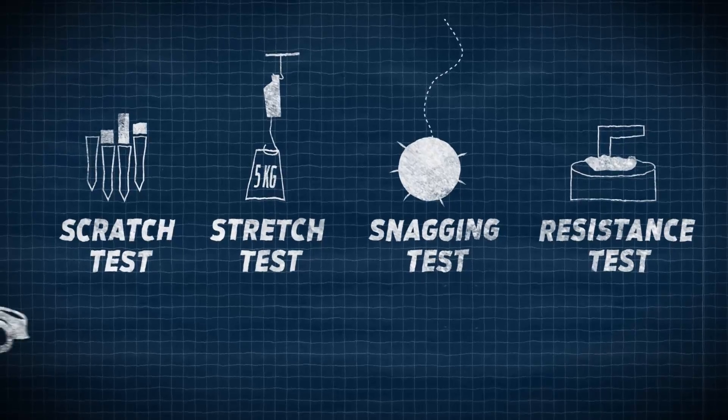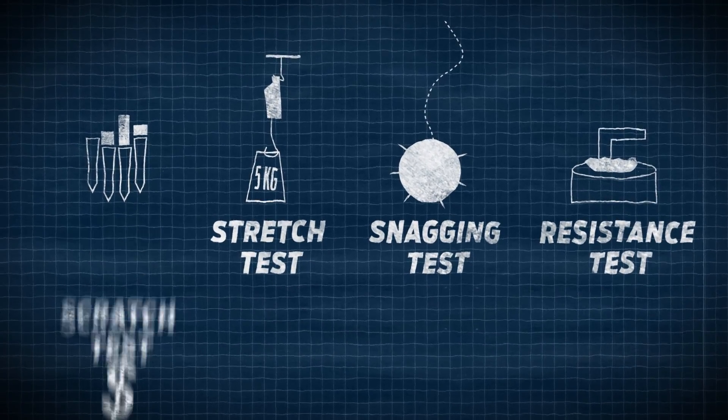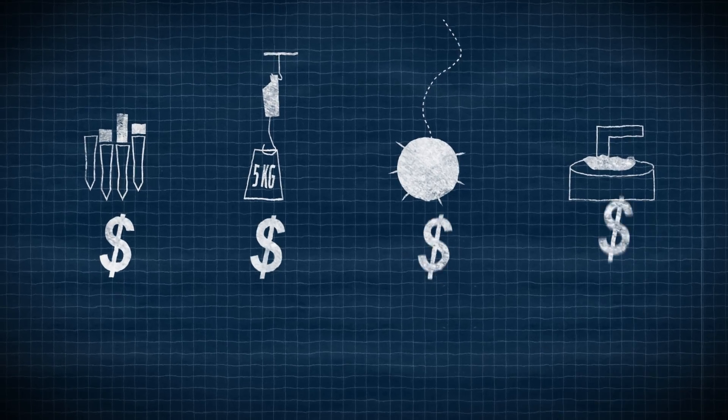All of the durability tests we do for the vehicle interior helps ensure that the customer can get maximum resale value for the vehicle.